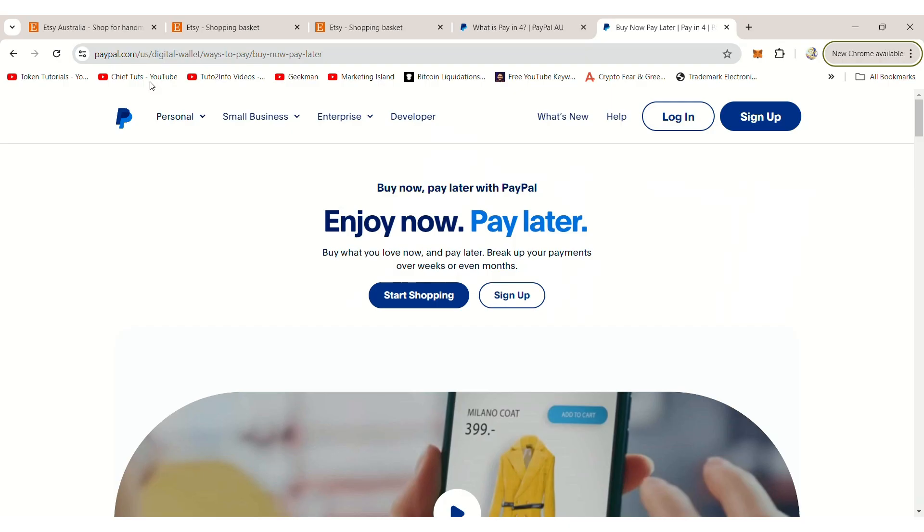PayPal Pay-in-4 is not available in all countries, states, or with every online retailer. If your shopping cart qualifies, Pay-in-4 will be listed as a payment option at checkout.